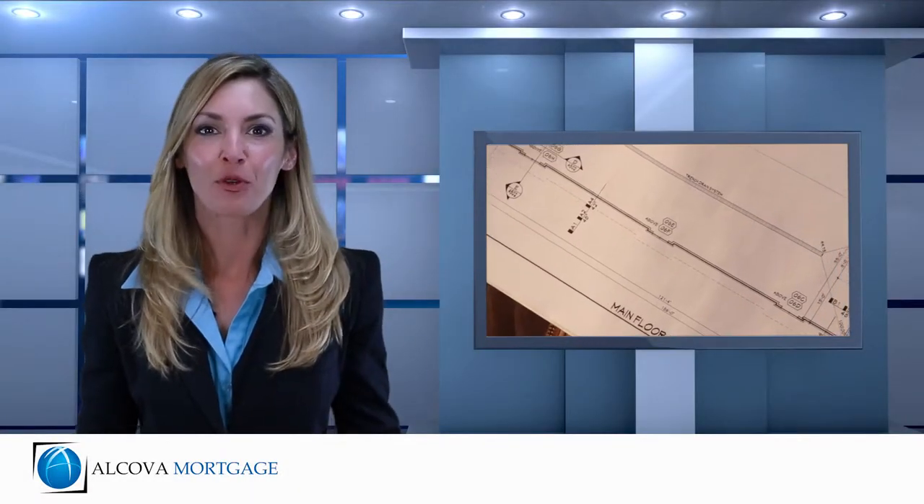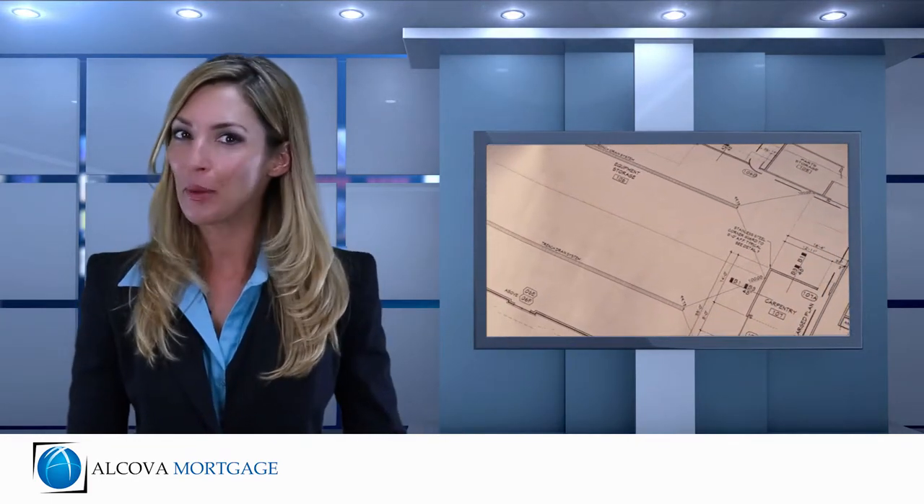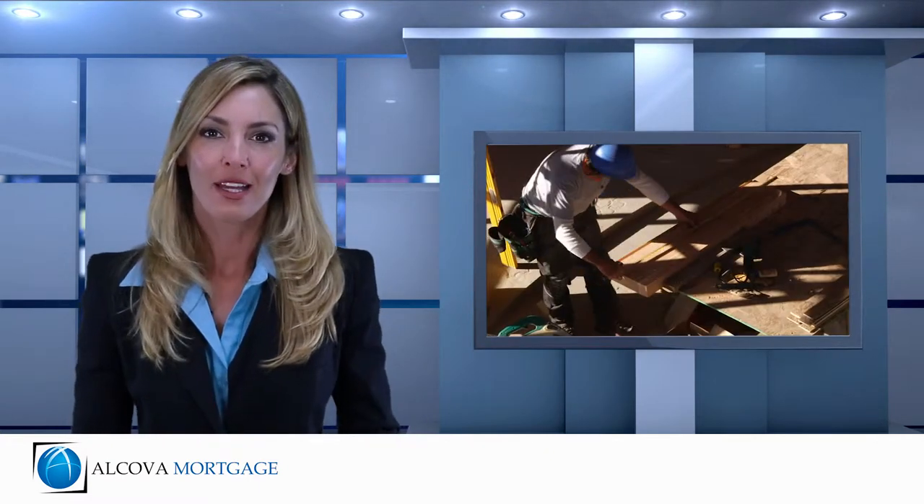It's a very exciting time when you're building your home, especially when it's a custom home. It can also be a bit stressful, as the choices you have to make can overwhelm you — picking out your floor plan, your colors,